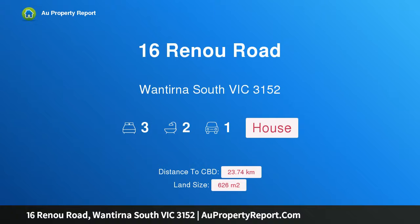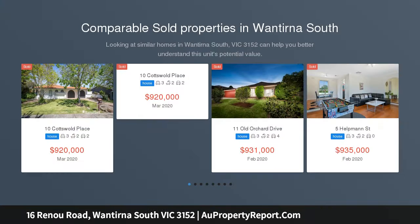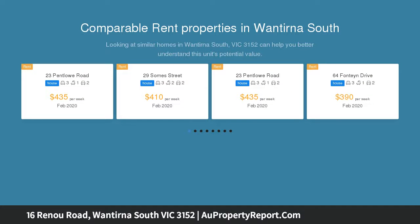I am glad to introduce property 16 Renu Road, Wantorona South Victoria 3152 — sunny living in a Templeton position. Private inspection by appointment; please call the agent directly to arrange. It's the promise of relaxed family living in the school zone for the revered Templeton Primary.